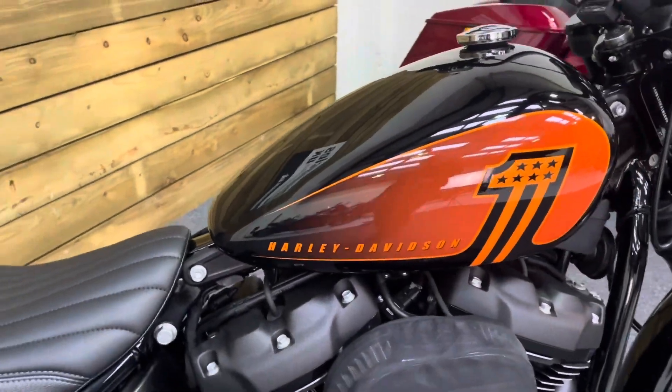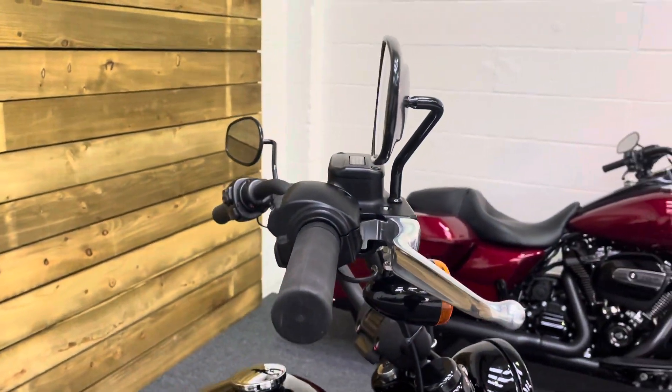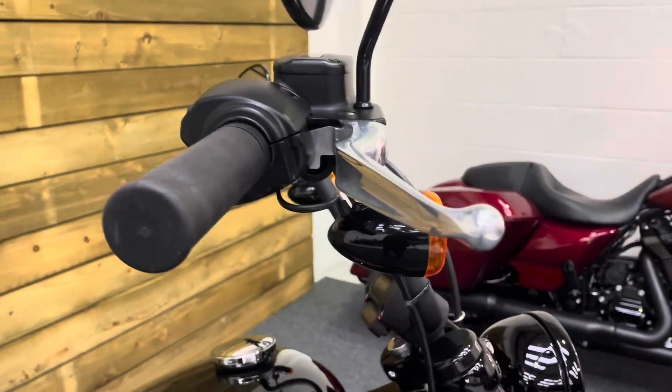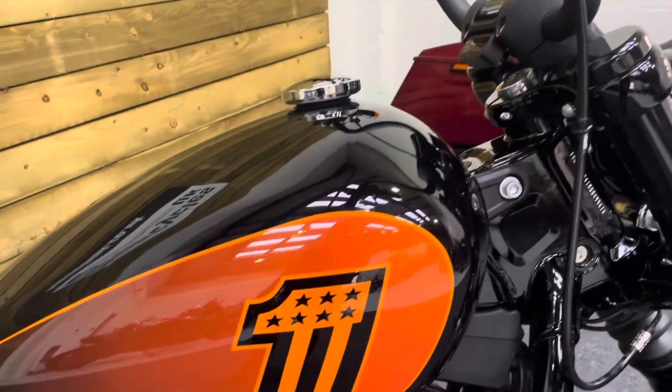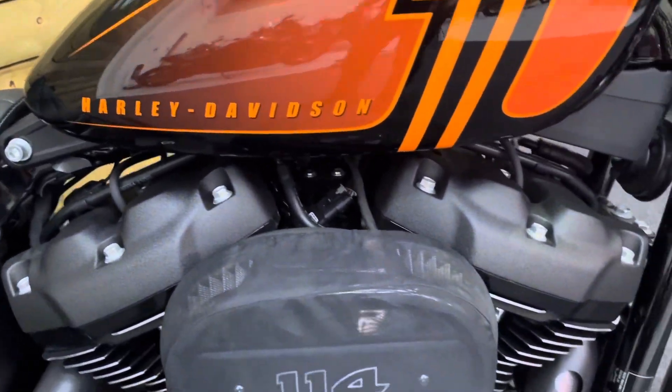I think the 2022 bike comes with cast wheels, which I just don't think looks as good — it has to have the spoke wheels on this one. The mirrors, bar ends and levers are all in excellent condition, and the paintwork on the tank there is in excellent order as well, as is all the engine.